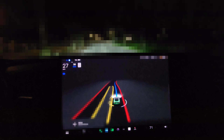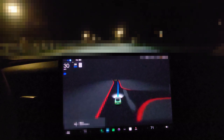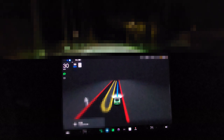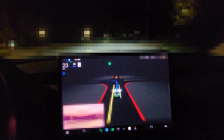This is FSD Beta 10.69.2.2. The intention is to show the use of a gate. Normally I do this in my Model X, but doing it in the Model 3, I'm actually seeing some interesting bits here, so I figured I would demo it with this. I'm not really aware of any gates being done in videos, so I figured I'd share this one. I don't think it's that common.